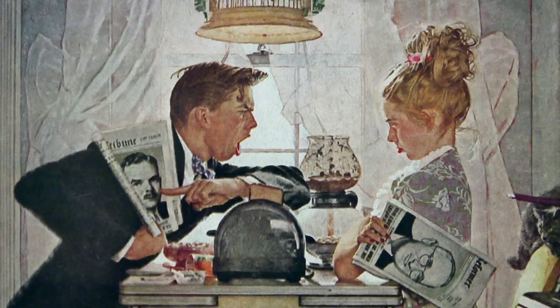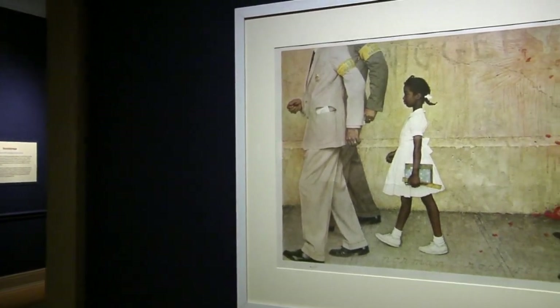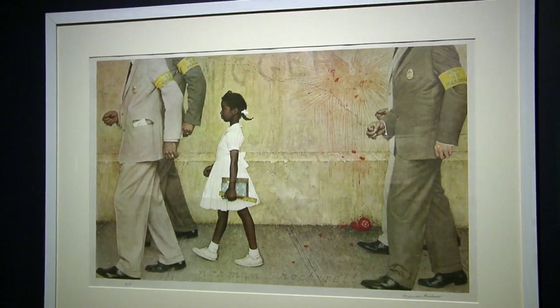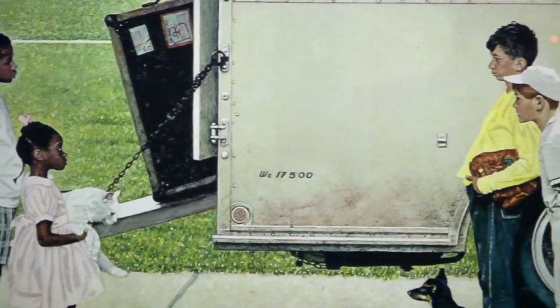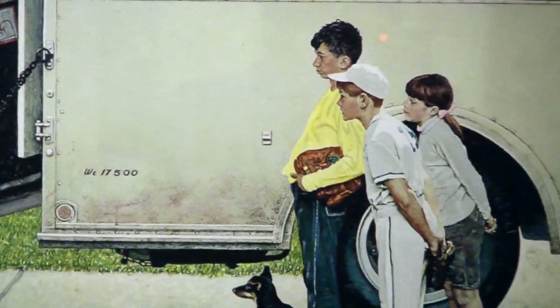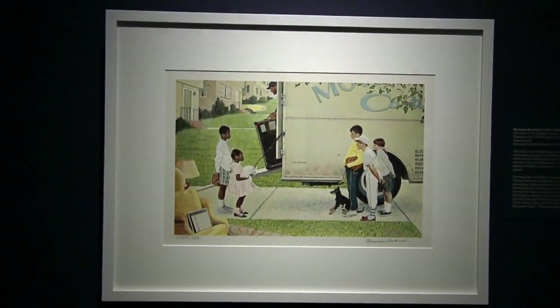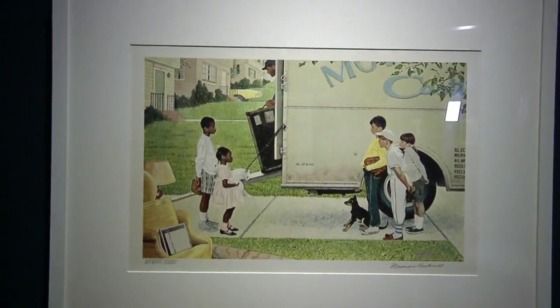Over time his artful messages would change. Two very important pieces in the exhibition focus on the civil rights movement. One commemorates the 10th anniversary of Brown versus Board of Education, and then New Kids in the Neighborhood showing the desegregation of neighborhoods. Those two are as relevant and as timely today as they were in the mid-1960s when they were created.